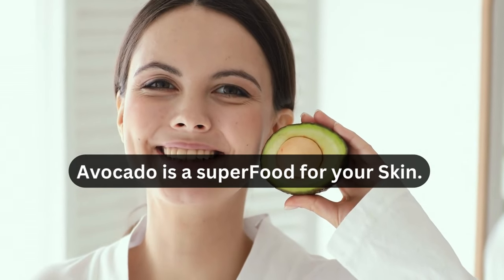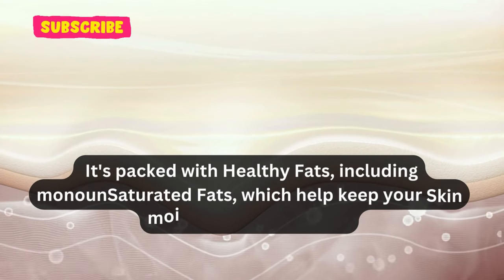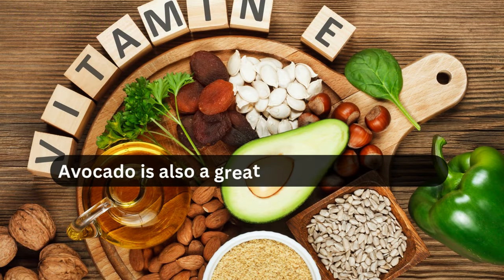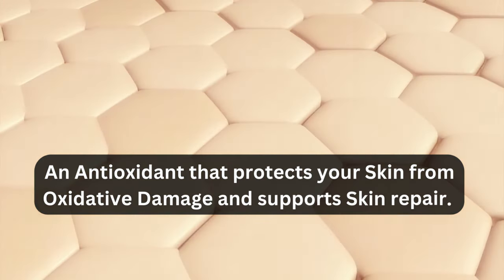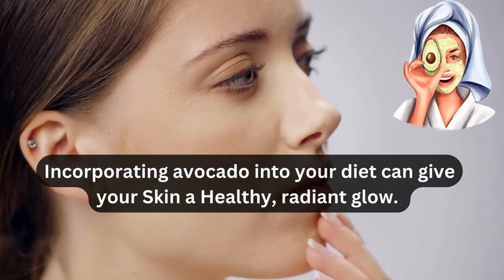Avocado is a superfood for your skin. It's packed with healthy fats, including monounsaturated fats, which help keep your skin moisturized and supple. Avocado is also a great source of vitamin E, an antioxidant that protects your skin from oxidative damage and supports skin repair. Incorporating avocado into your diet can give your skin a healthy, radiant glow.